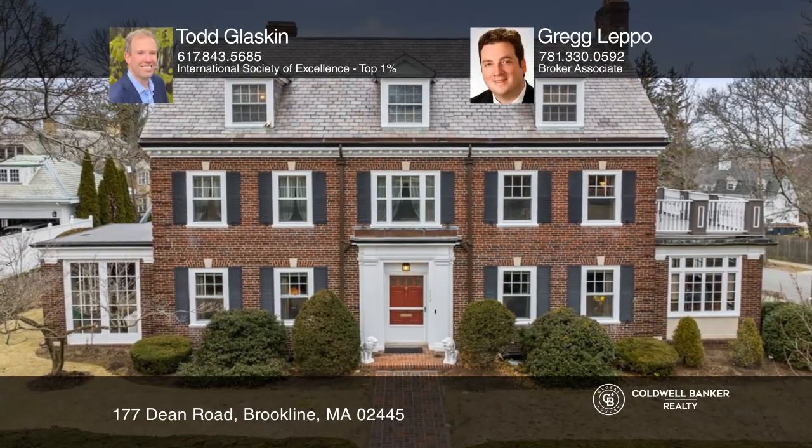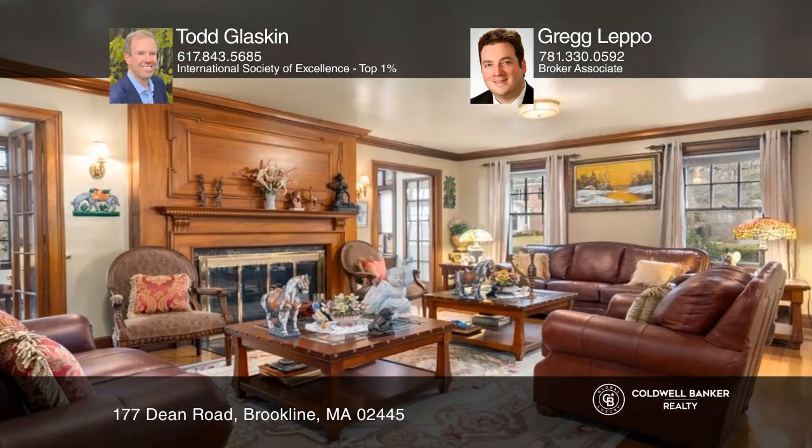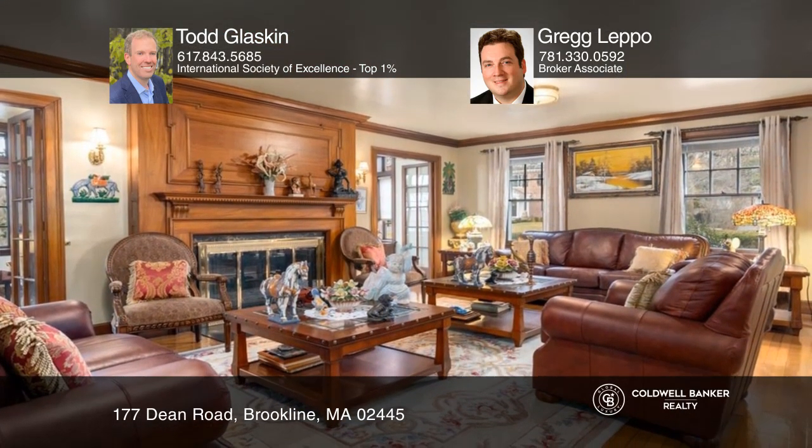Welcome home to Brookline's Fisher Hill. This stately brick colonial features a sunroom, a spacious living room with a fireplace, and a granite kitchen with a large island and stainless steel appliances.